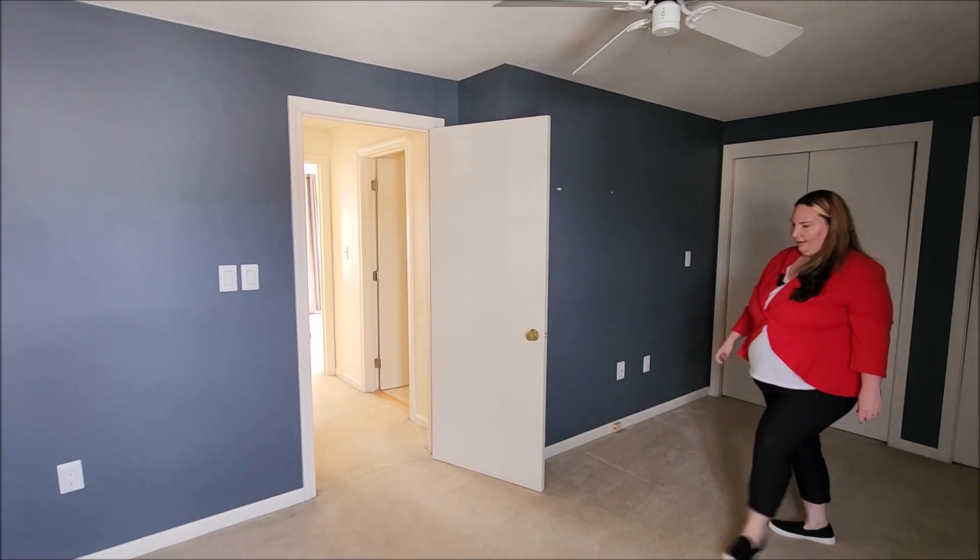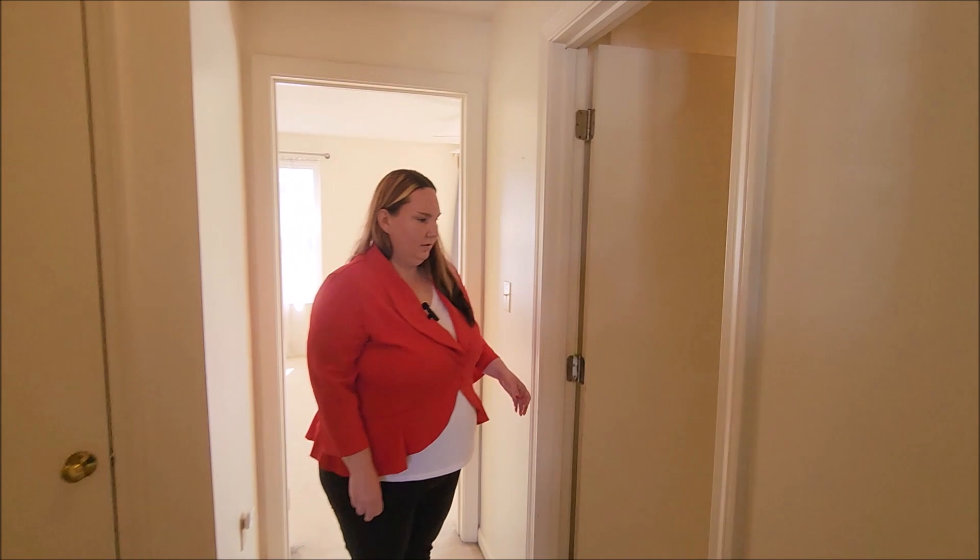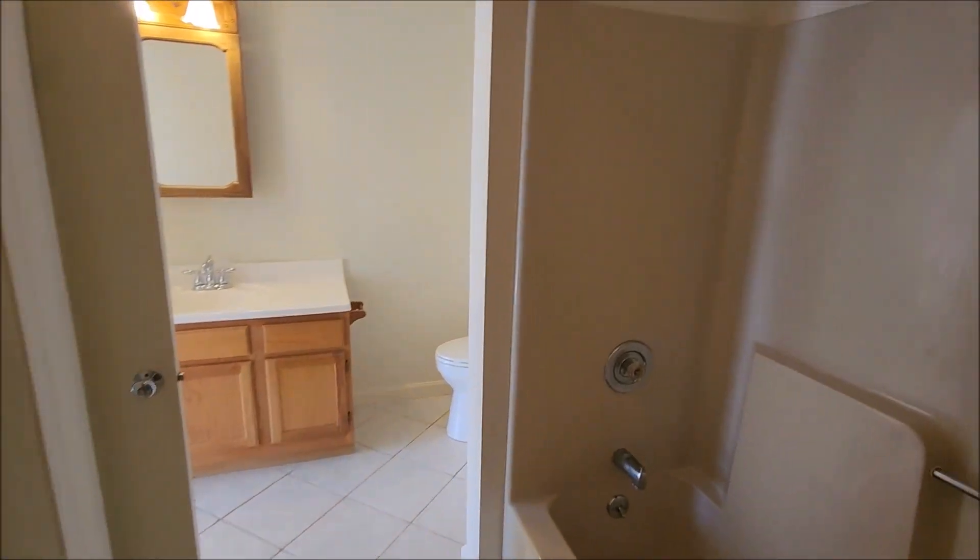I'll take you into our bathroom on the upper floor. It does open up to the front bedroom in this unit.